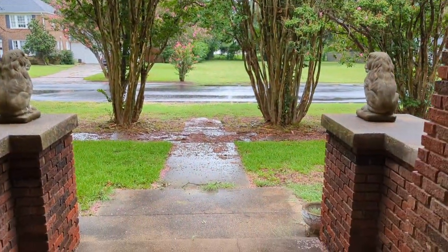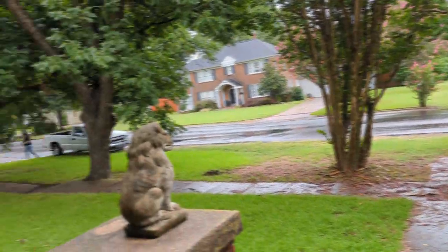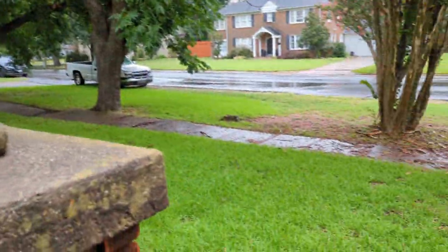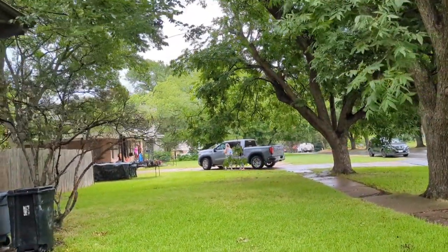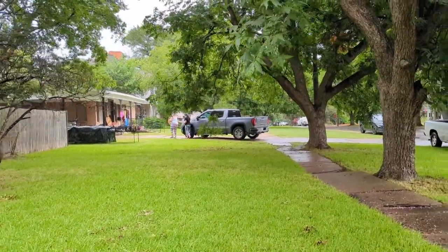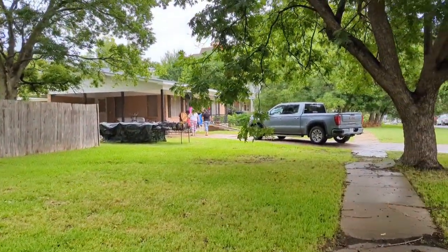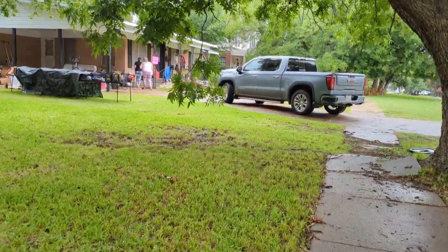Hello friends, we finally got some much-needed rain, so ignore our yard — it's been pretty stormy. I wanted to show you guys next door — there's an estate sale and I'm going over there one last time. It's Sunday, the last day. There were a couple pieces of furniture we were interested in, and if they're 75% off we might grab those. I'm probably not going to film inside; we'll see how crowded it is.